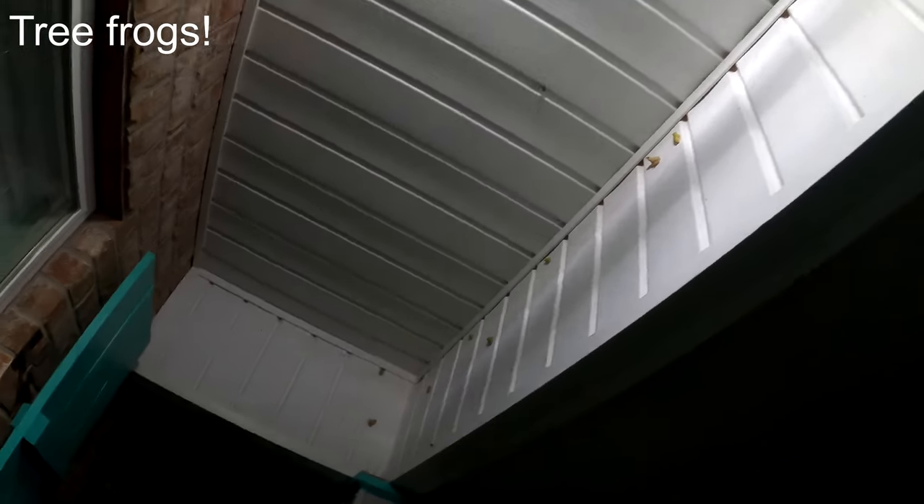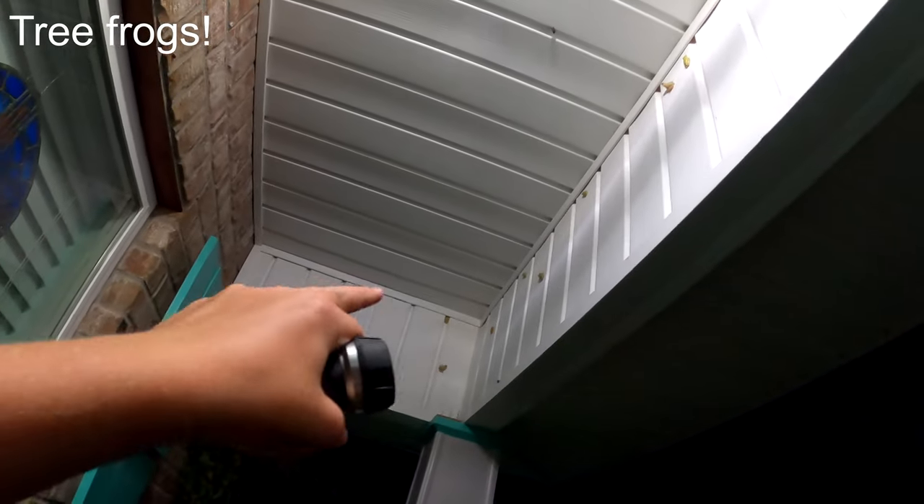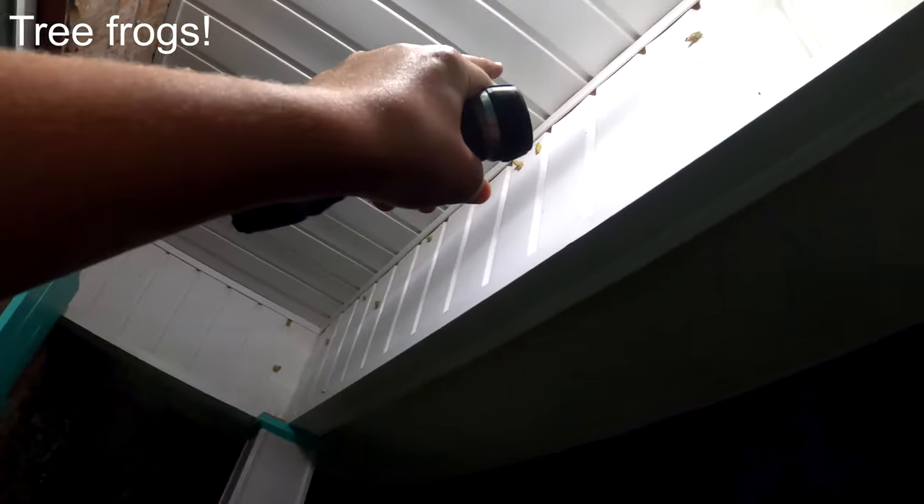There's like 20 of these things. Look at all of them — they're like stacked up in here. 1, 2, 3, 4, 5, 6, 7, 8, 9, 10, 11, 12, 13, 14. And there's 15. There's a big one on the light. I don't know if you can see it, but he's really big.